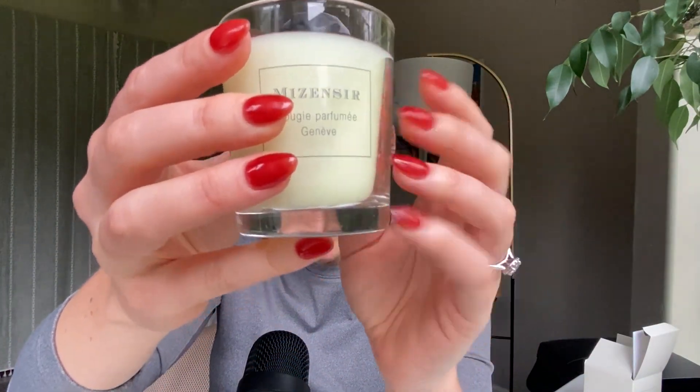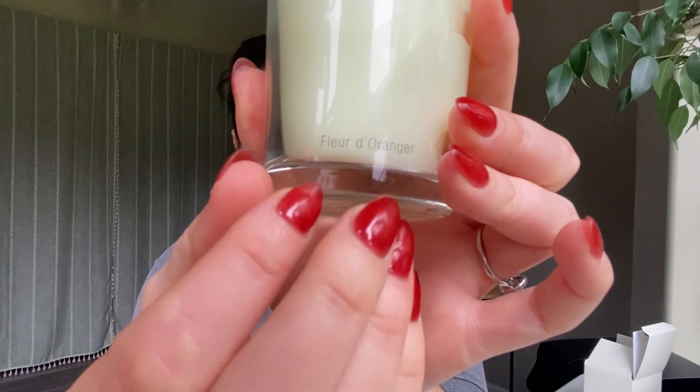So I will show you what the candle looks like — here's the candle, just a really simple little one. And this one, as you can see, is a fleur d'orange. Not sure if I'm saying that right, but it means orange blossom. This is an orange blossom perfume — really beautiful, really sweet, floral.